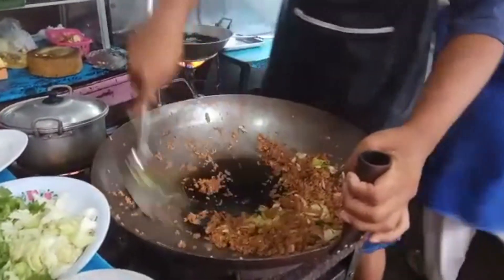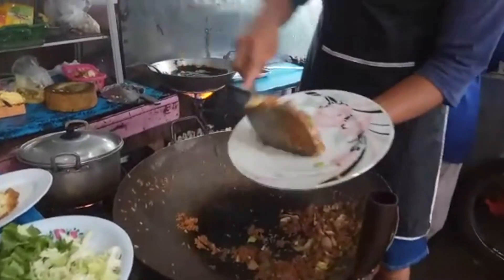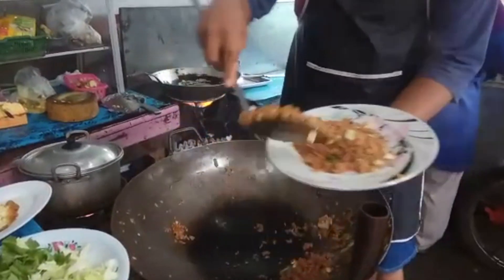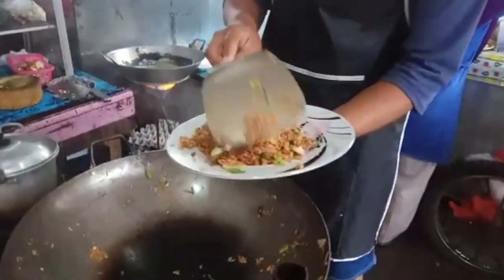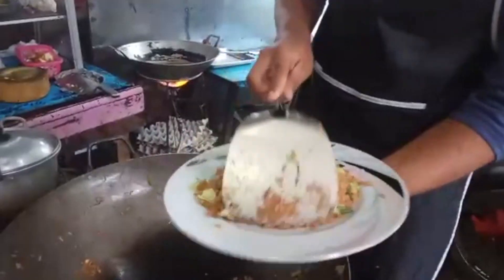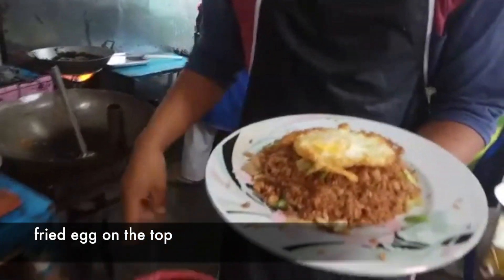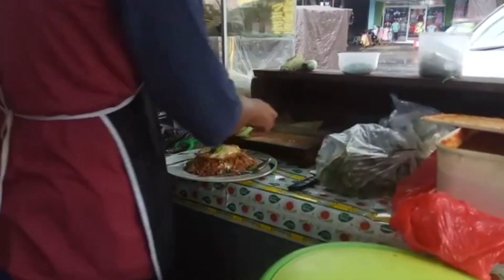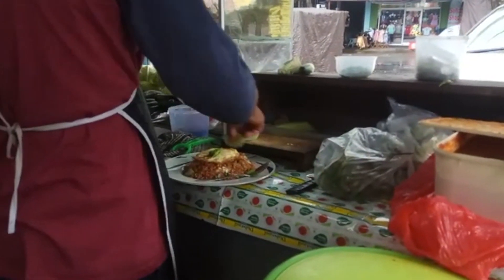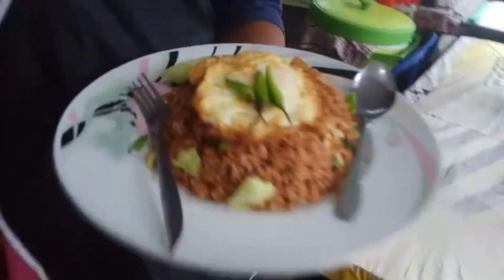Now he will serve. Looks so delicious. In Indonesia, they always serve the dishes with cucumber. Terima kasih.